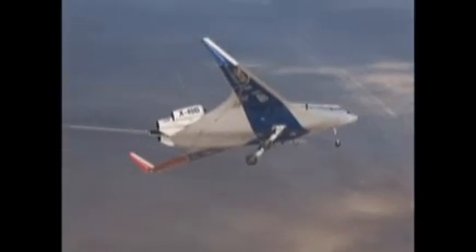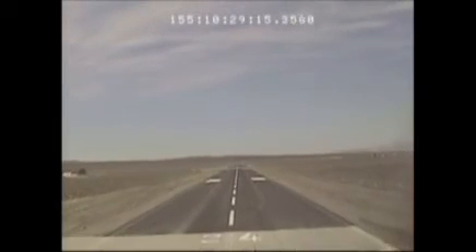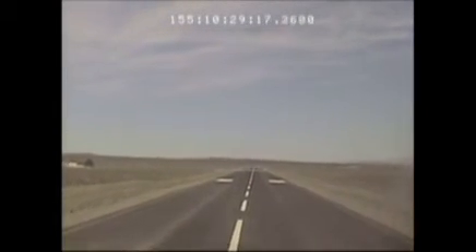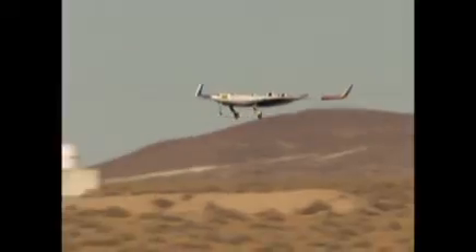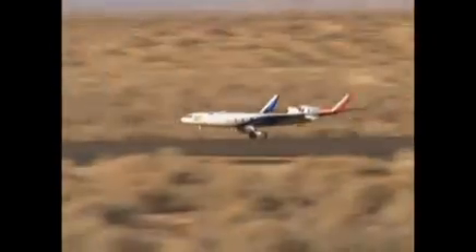For me, what makes it the most fun and the most inspirational is this truly is a unique, one-of-a-kind and first-of-a-kind aircraft. We've had 80 safe and successful flights on a very high-risk, one-of-a-kind vehicle. And that is a real testament to the flight test discipline and the kind of knowledge that we have accumulated to fly an airplane like this safely. To have flown 80 successful flights is really remarkable.